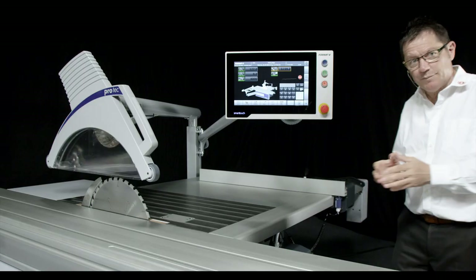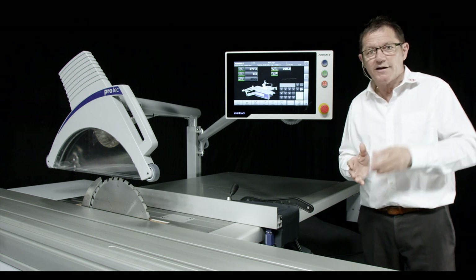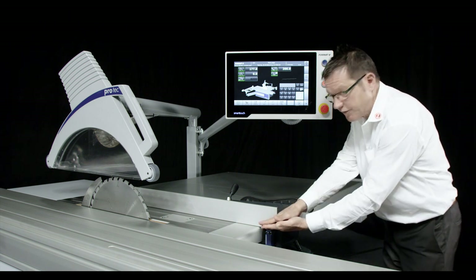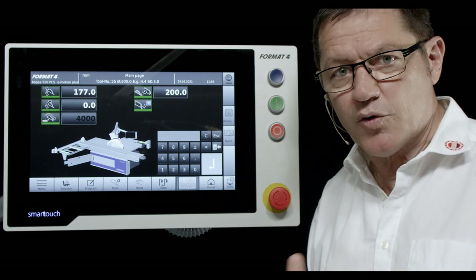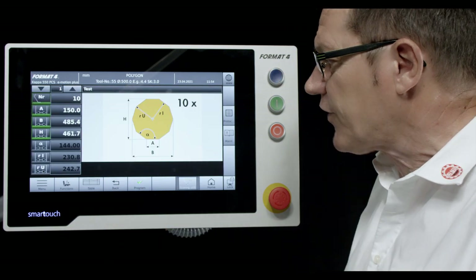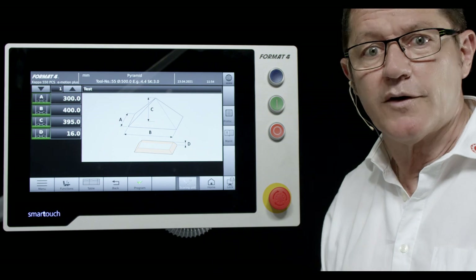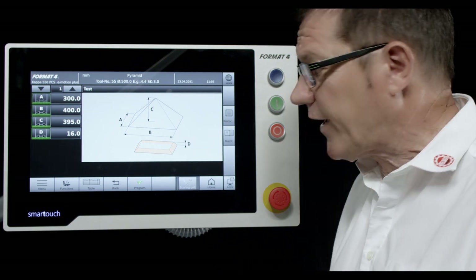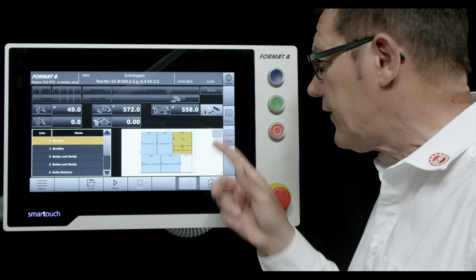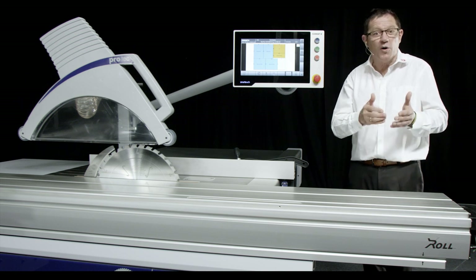The position-controlled rip fence offers convenient operation with large-dimensioned linear guides for maximum stability, a dust-free integrated ball screw with high processing speed, and automatic position detection. At the same time, the position-controlled rip fence is also the third axis in connection with our exclusive cutting programs — such as Polygon, Triangle, Slot and Tenon, Pyramid, and many more. Of course, the Kappa 550 also recognizes data from cutting optimization programs via network or USB and optimizes the workflow. In connection with a label printer, it becomes part of an automated production process.